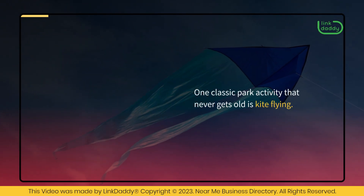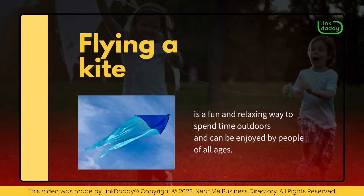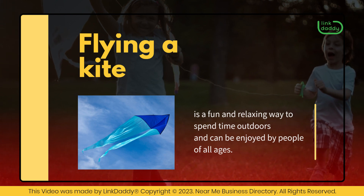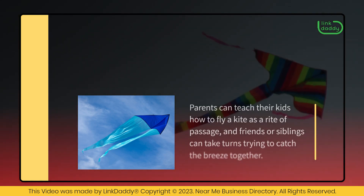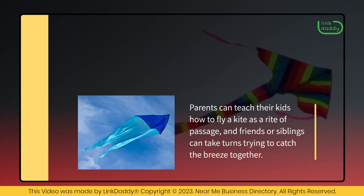One classic park activity that never gets old is kite flying. Flying a kite is a fun and relaxing way to spend time outdoors and can be enjoyed by people of all ages. Parents can teach their kids how to fly a kite as a rite of passage, and friends or siblings can take turns trying to catch the breeze together.